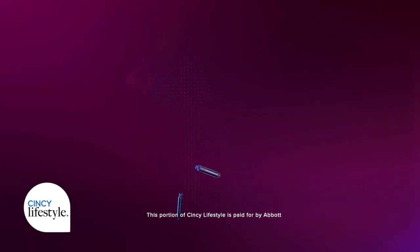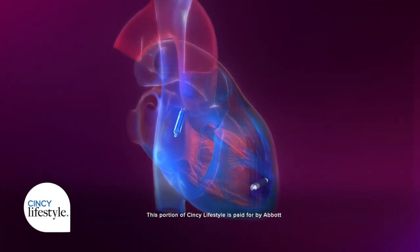Pacemakers are designed to treat slow or abnormal heart rhythms, and newer pacemakers provide a minimally invasive option without wires, known as a leadless pacemaker. One new option from Abbott Laboratories is the smallest available and is making leadless options more accessible for millions. New leadless technology is changing the pacemaker field drastically.